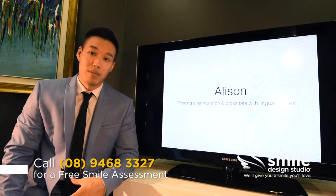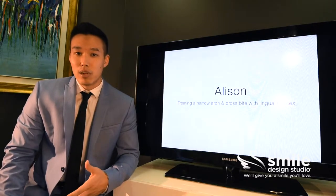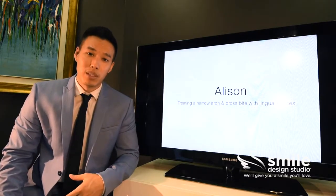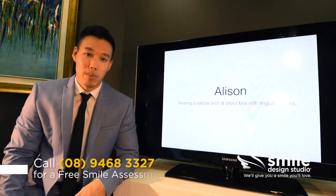Because Allison is an executive professional, having a treatment that was completely invisible was very important to her. She gives a lot of presentations, does a lot of meetings, and she can't possibly go into a meeting having braces when she smiles and speaks.